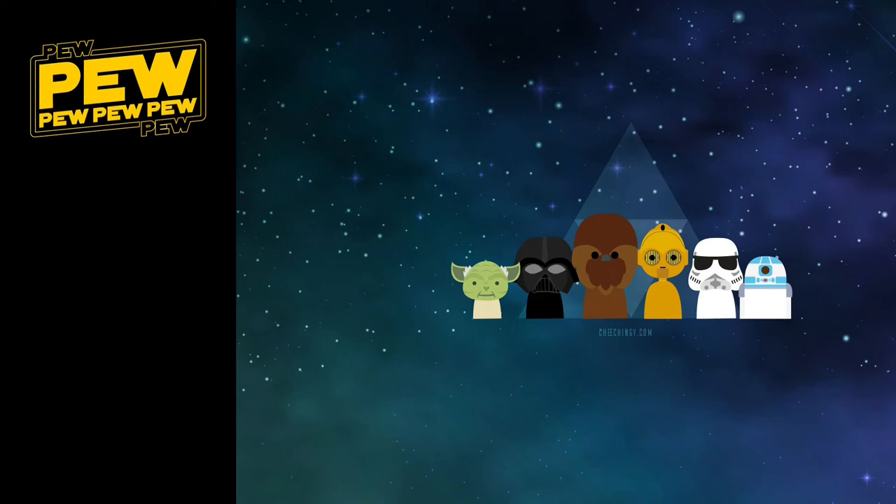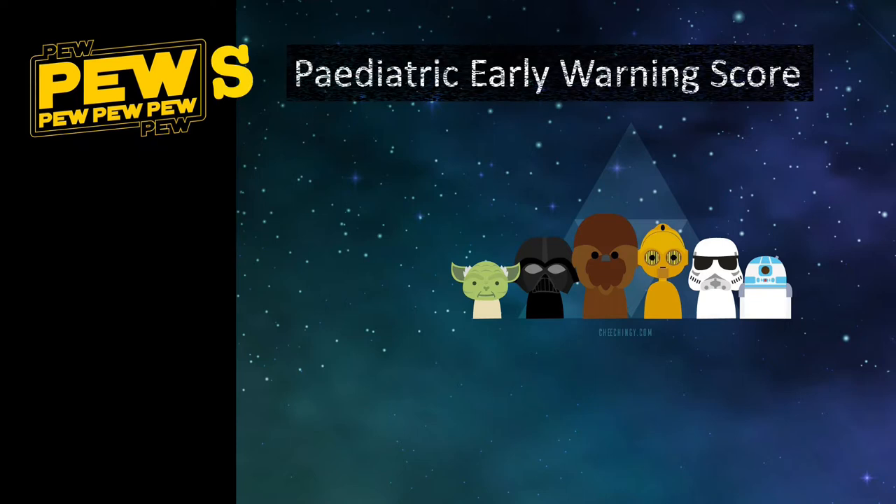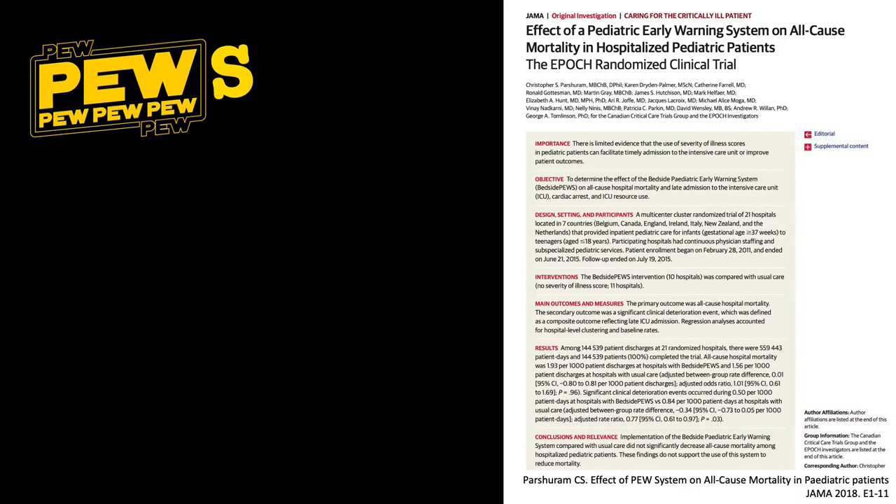There are a number of early warning scores. PEWS stands for Pediatric Early Warning Score and it is a validated severity of illness score. In 2018, a large international randomized control trial called EPOC was undertaken. EPOC stands for Evaluation Processes of Care and the Outcomes of Children in Hospital.